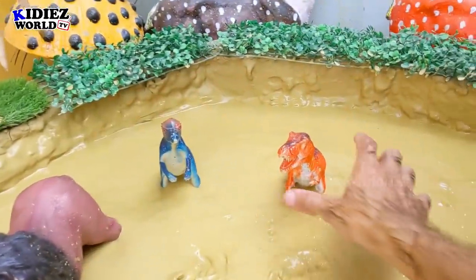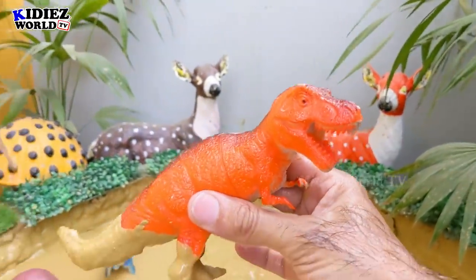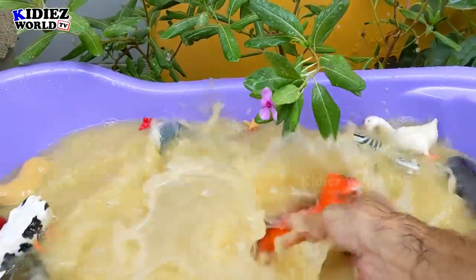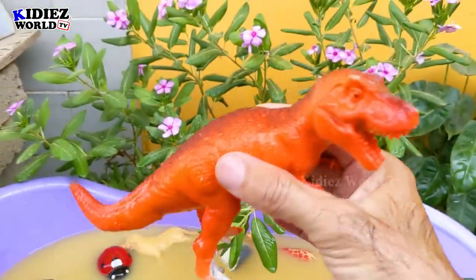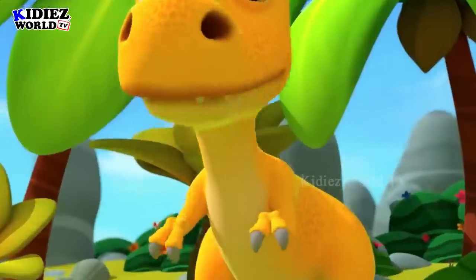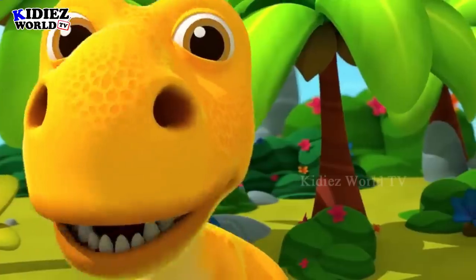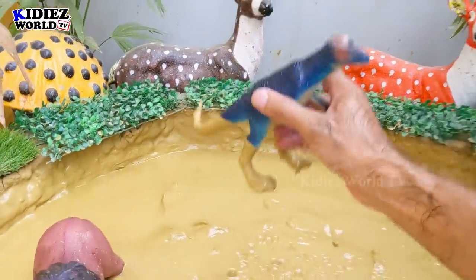And the next one we have is Tyrannosaurus Rex, the monster dinosaur, the symbol of terror. Weight is around 4,000 kg and a very big length. These are the biggest animals planet Earth ever witnessed. Tyrannosaurus Rex. Oh, I am a dinosaur!